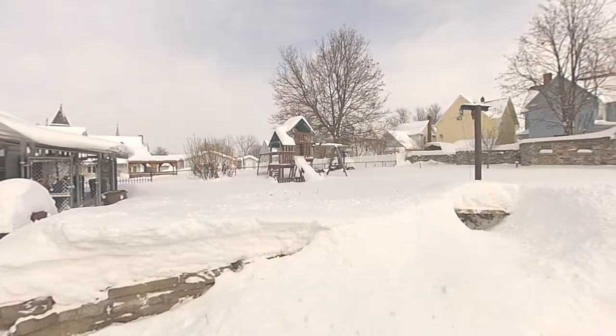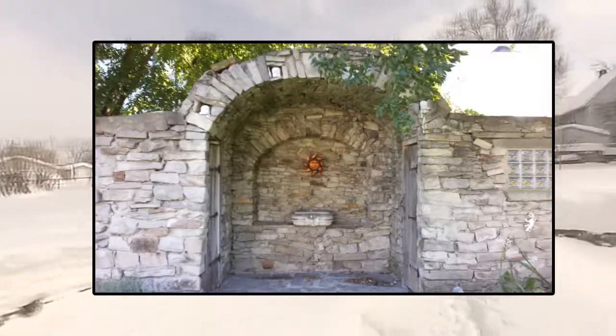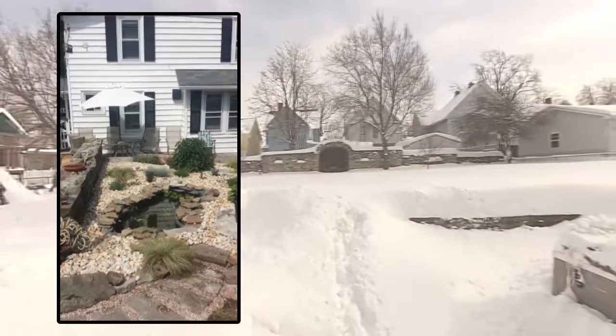The yard is well-cared for, with room to run, as well as zen-like rock structures and an English garden patio feel.